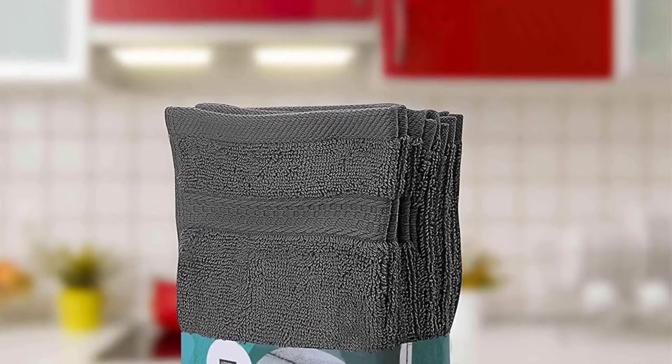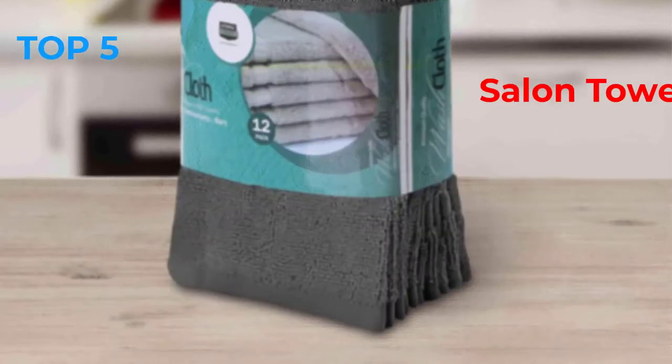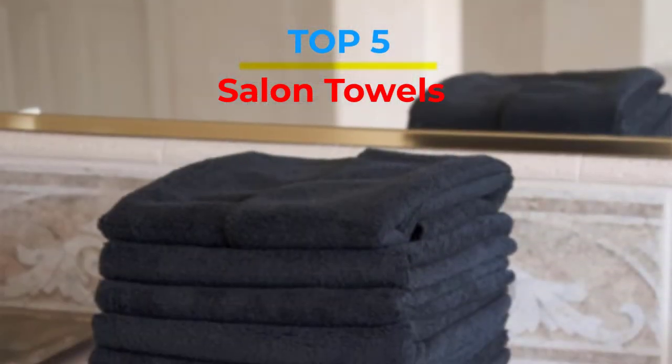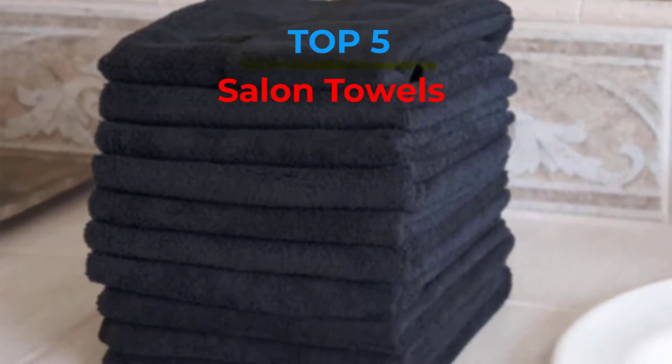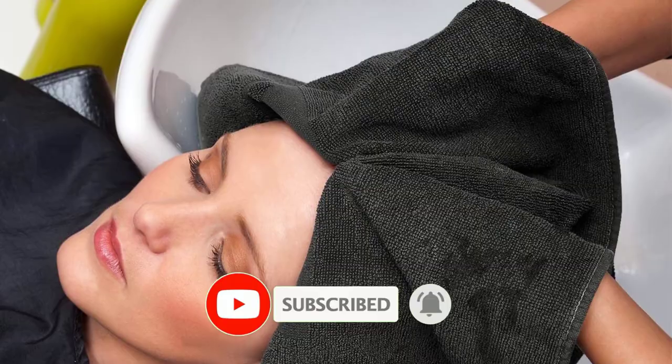Are you looking for the best salon towels in your budget? In today's video we break down the top 5 best salon towels that are available on the market. If this video is helpful for you please like, comment and press the subscribe and bell button. Okay let's start the video.